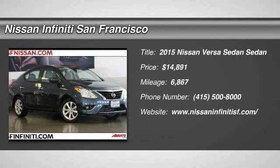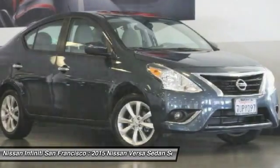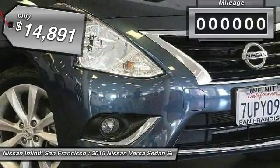The 2015 Versa. With its roomy and inviting interior, impressive technology and exceptional gas mileage, the Nissan Versa is smart to own and fun to drive and is priced below $15,000.